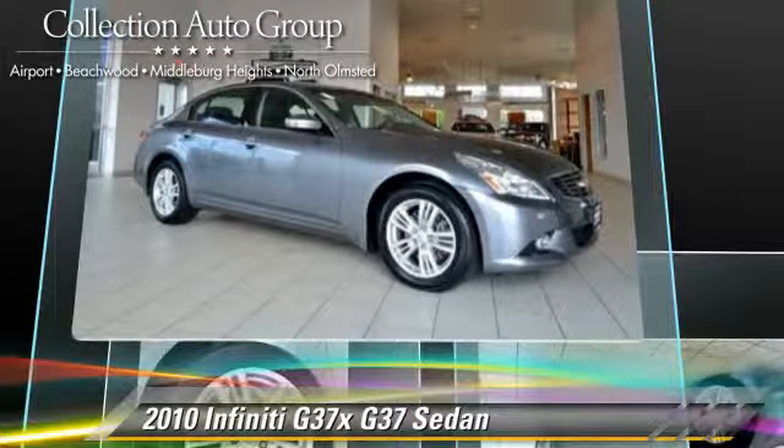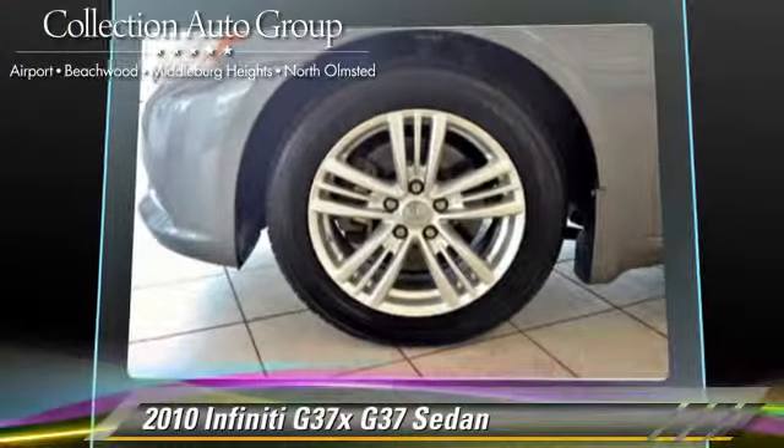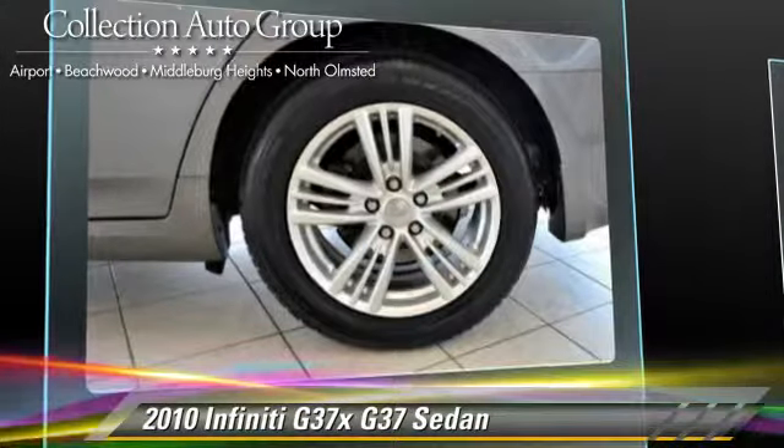This Infiniti features powered door locks, four-wheel drive, and all-wheel drive. Safety features include fog lights and four-wheel ABS.